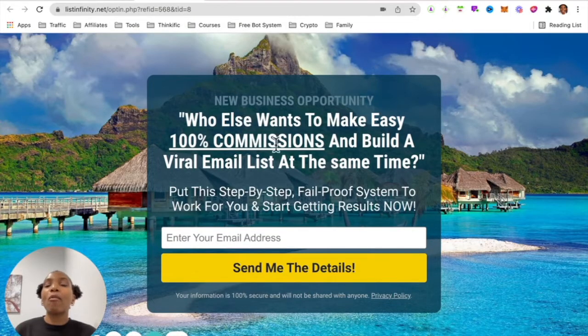In this video I will be sharing with you real-time proof of how I have been earning a hundred percent commissions instantly and directly to my Stripe account while building a viral email list. So if this sounds like something you were hoping to hear, then stick around to the very end of this training.